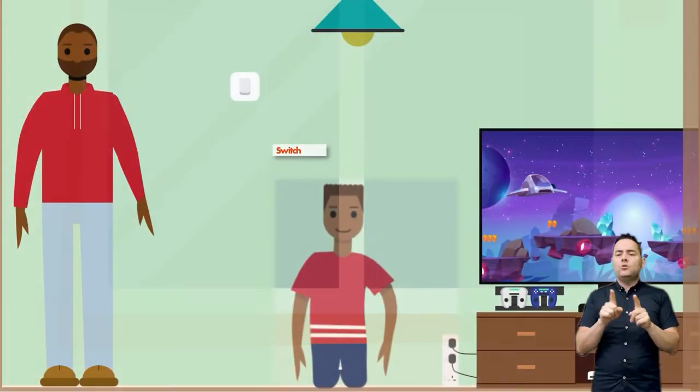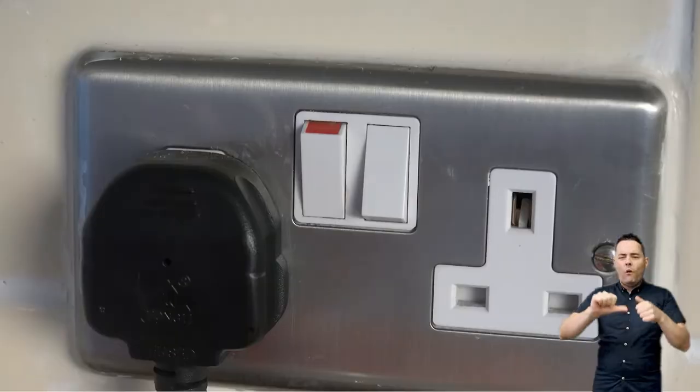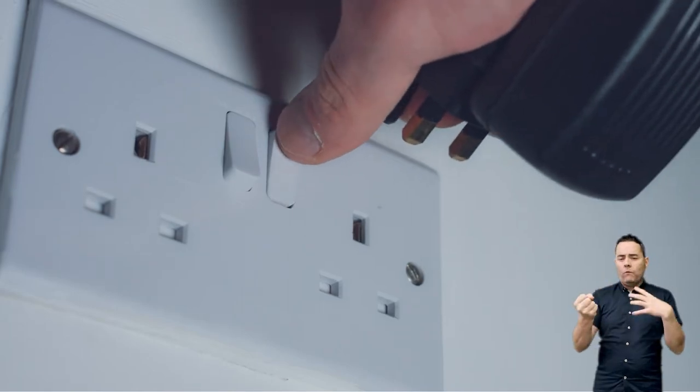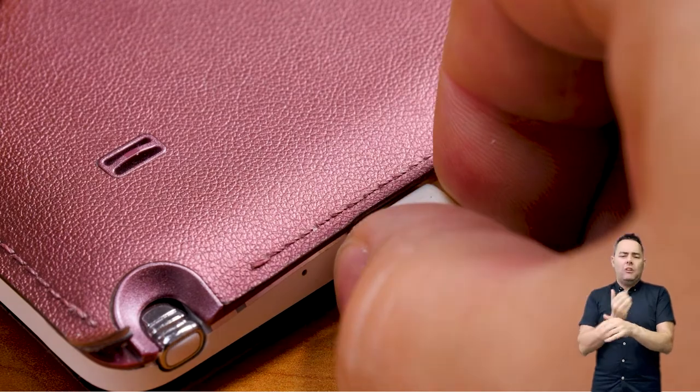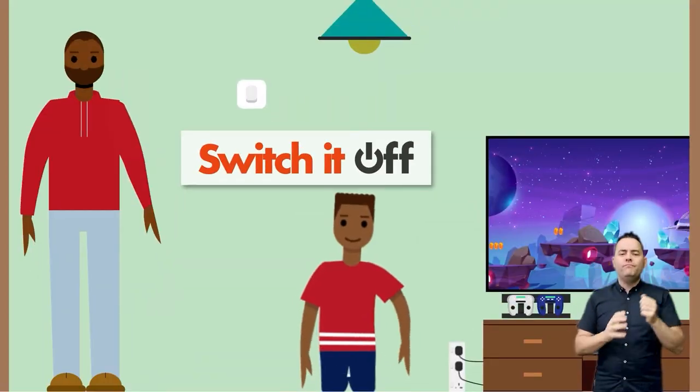It takes seconds to switch appliances off standby when they're not in use. Many appliances drain energy which costs you money when left on standby. Remember to turn off televisions, computers, games consoles, and don't leave devices such as smartphones plugged in once they are fully charged.